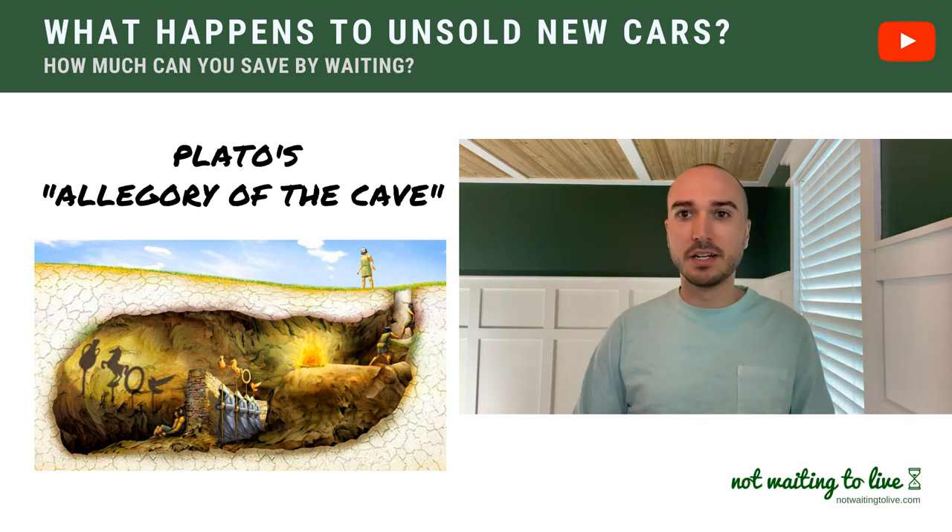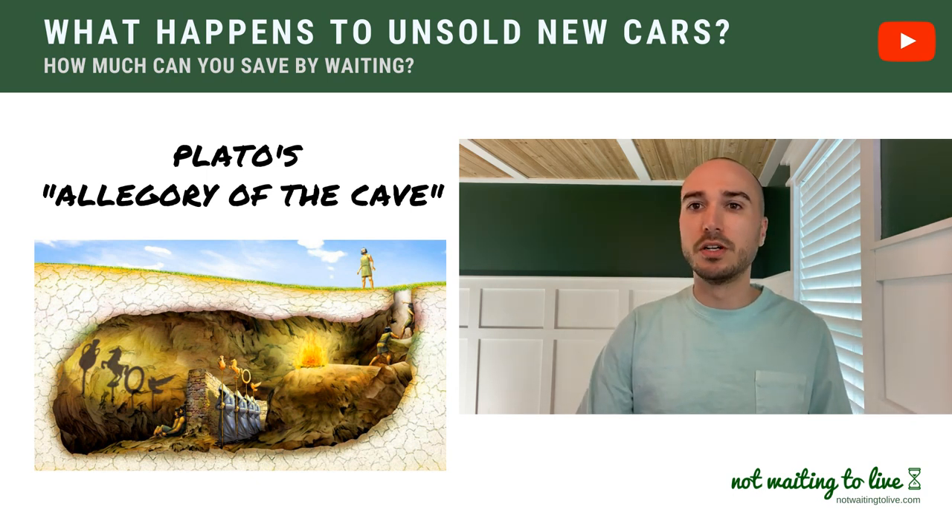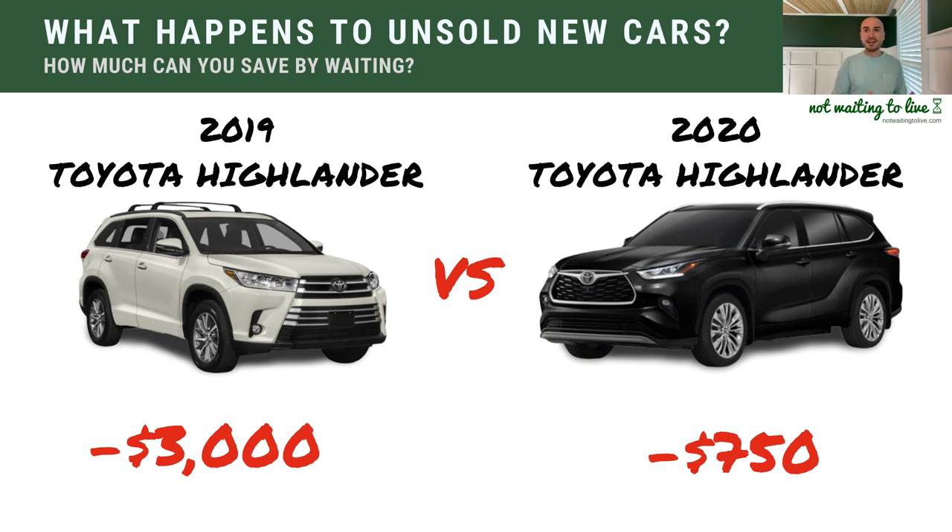Before I get into the explanations, I want to talk about a quick example. Between 2019 and 2020, the Toyota Highlander changed the body type. Right now, if you were to go to a dealer, they might have an incentive from the manufacturer of about $750. When that Highlander crossed over from the 2019 to the next model year, the dealer is going to get a $3,000 incentive — money they'll be able to use to decrease the sale price of the vehicle. That's a difference of $2,250, just a little over $2,000.